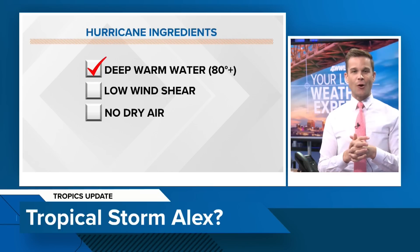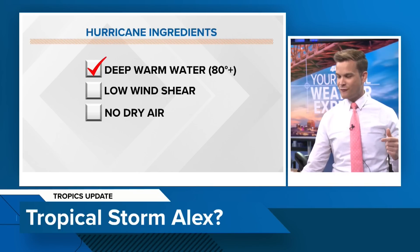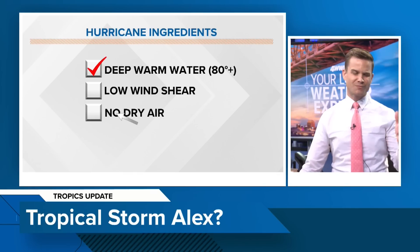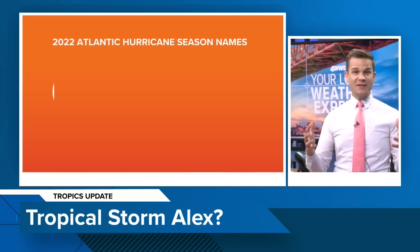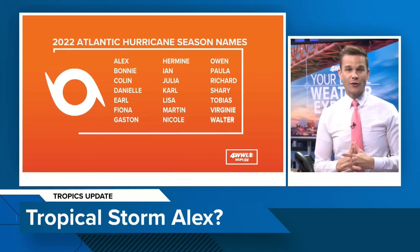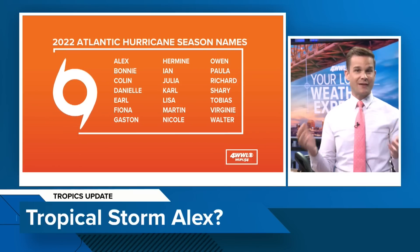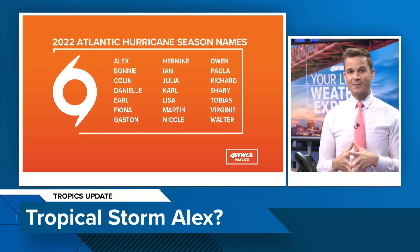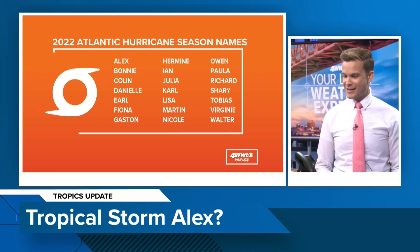You heard a lot of hype about the loop current a couple of weeks ago, but you've got to have other things — you've got to have low wind shear, and you've got to have no dry air. And we've got dry air and wind shear, so that's why we're anticipating this to be a weak system, which is typically what we see in the month of June in the Gulf of Mexico. If this does strengthen enough, it would get our first name on the Atlantic Basin list — that is Alex. It's definitely going to be fighting that wind shear and dry air. One thing that seems more certain is it becoming a tropical depression one, so we will wait and see what exactly happens.